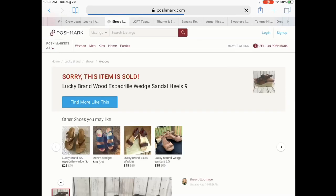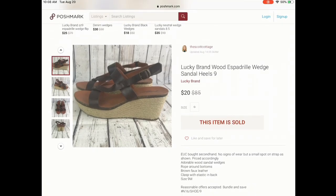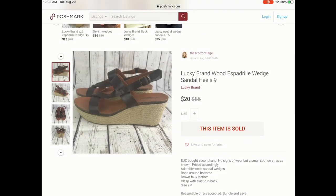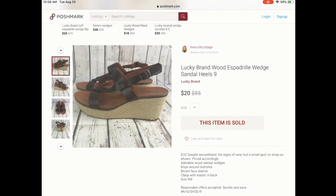Next we have some shoes. I wanted to keep these so bad, but they didn't fit — my foot is kind of borderline wide and they weren't fitting properly. So I went ahead and listed them, even though I had purchased them for myself. Super cute Lucky Brand espadrille wedges and they sold for $20. I think I may have relisted these because I was getting a lot of people interested but no sales. I relisted them for $25, someone offered me $20, and I felt like that was a great offer.